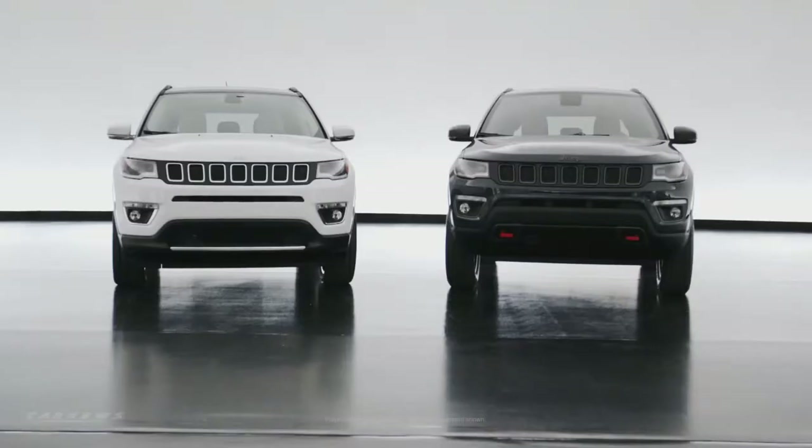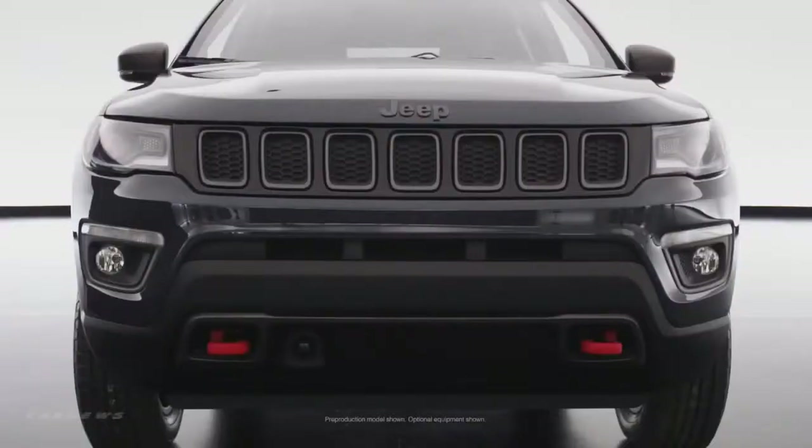We knew this was a very important SUV and we knew that it was going to be very global, so we started thinking about it pretty early. It's a universal truth that you want something that has a good stance, and you want something that feels premium regardless of the price point.